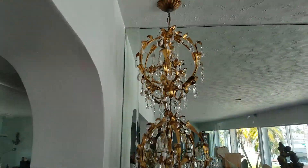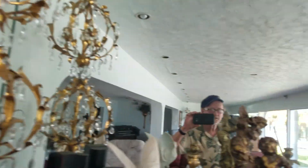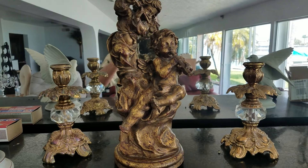And here we have some more chandeliers, a couple more art deco doodads.